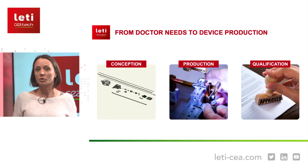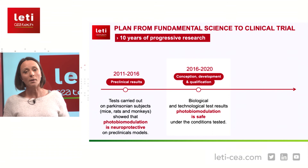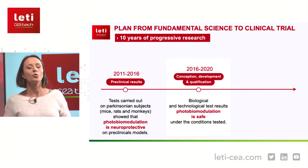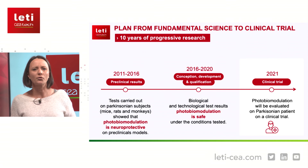With all of this we had a qualified, safe device, and we were able to submit a clinical trial file, which was accepted last year for what we call a first-in-man clinical trial — a proof-of-concept trial on a small number of patients. We will have approximately 14 patients, which is quite a lot for a first-in-man study, and we hope that bringing light to patients will help slow down the disease.